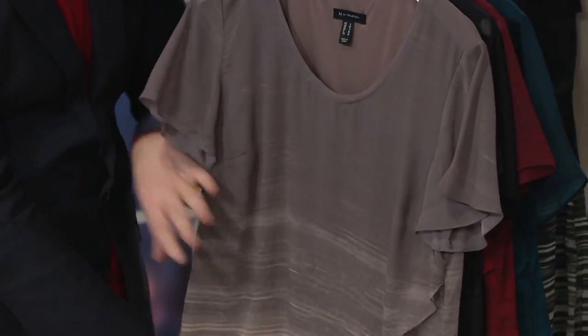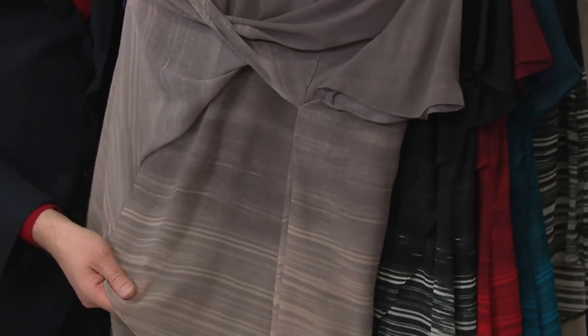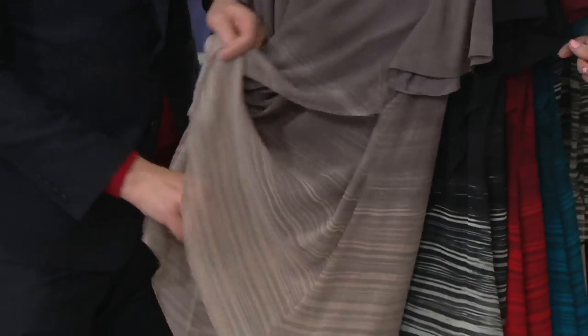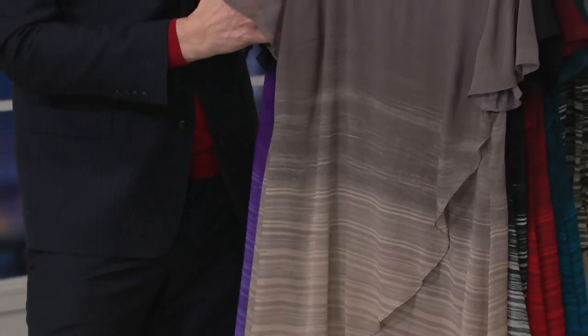It's a tulip design, so you've got that great, wonderful use of two layers of chiffon. They're all lined in a tricot knit, but then the sleeve is a little bit more of a flutter. It's very romantic looking.